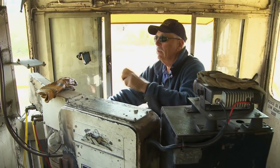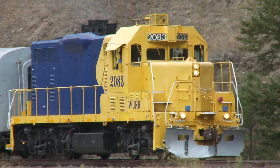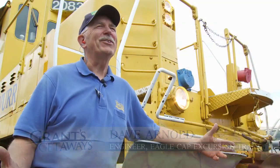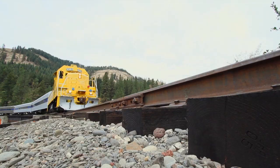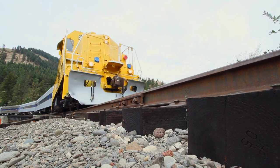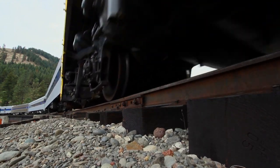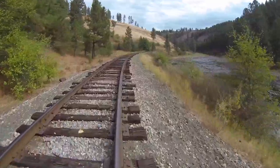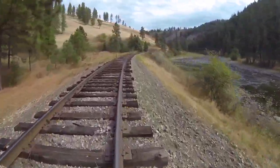Dave Arnold is the engineer at the controls of the GP7 diesel-electric. He says he enjoys the view and gets the best seat in the house. The engine produces 1,500 horsepower and runs on the historic Joseph Branch Line that was built in 1884. It's never the same trip — just being outside and seeing what's been a historic line, it compares well with some of the most beautiful branch lines of its kind.